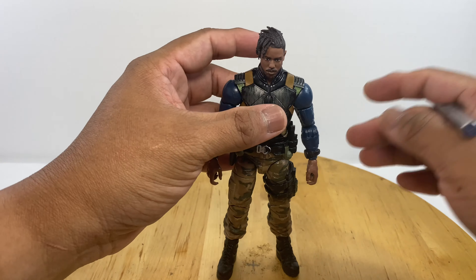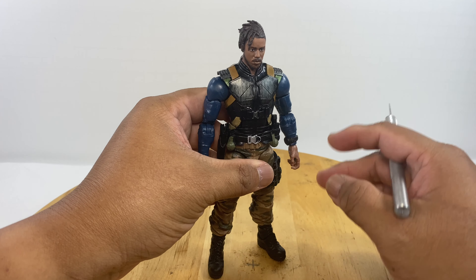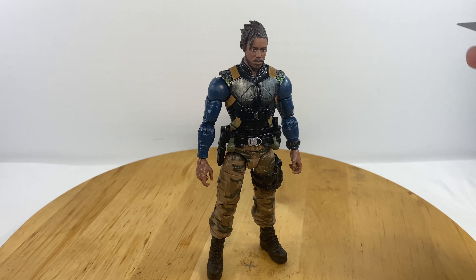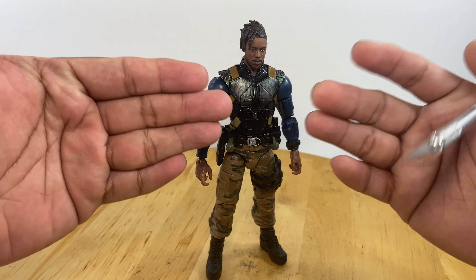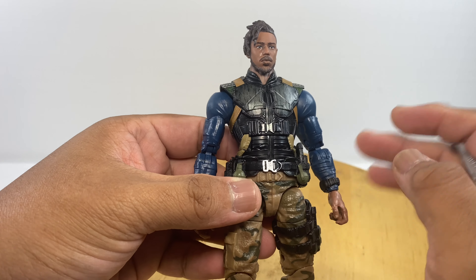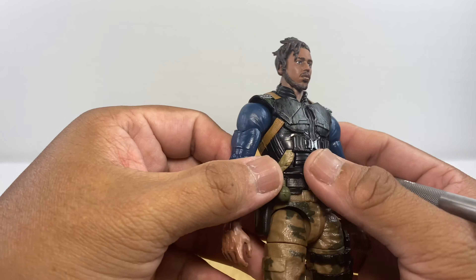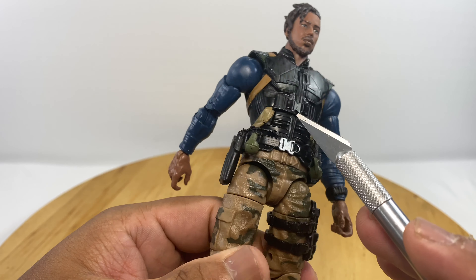Looking at the setup of the figure in the tactical suit, I can say the advisors were really from either military or law enforcement backgrounds. The body armor is clean — there are no pouches on the front or back of the figure, just purely body armor and body protection. As for the paint and details, good job Hasbro for that really clean paint job.